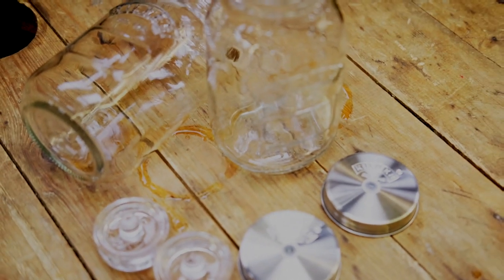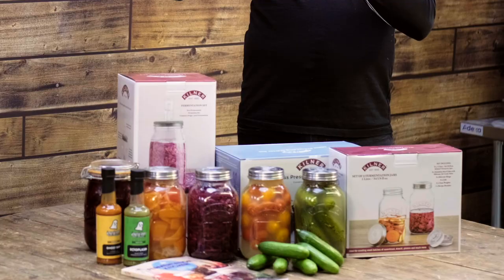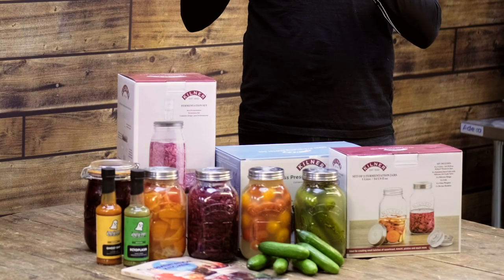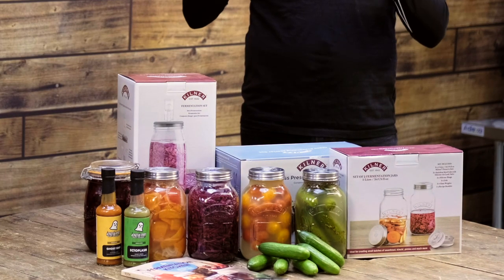How does someone start doing this? What are the key things you've got to consider? Well, it's absolutely fantastic in as much as the kit that you need really is very small. So if you've got a kilner type jar, you've got the equipment that you need. It's easier if you've got one of the kilner type jars with the little bubbler on top, so you have a little valve — because obviously you're fermenting, CO2 is produced, so the little valve in the lid allows the CO2 to come out of the jar.